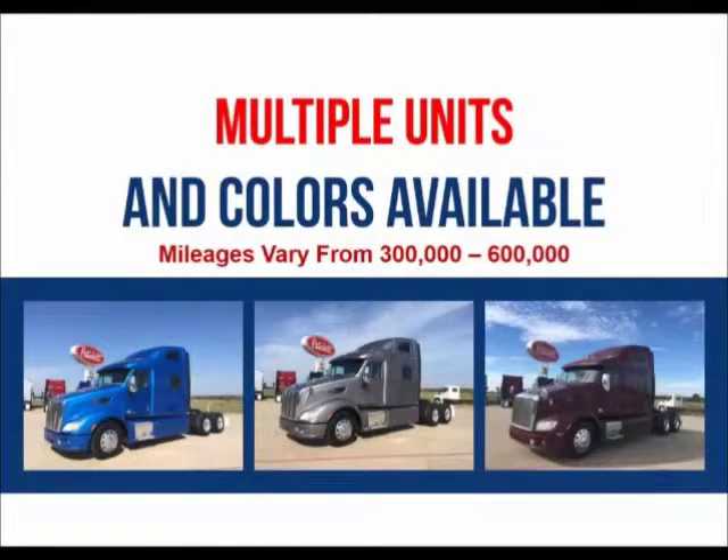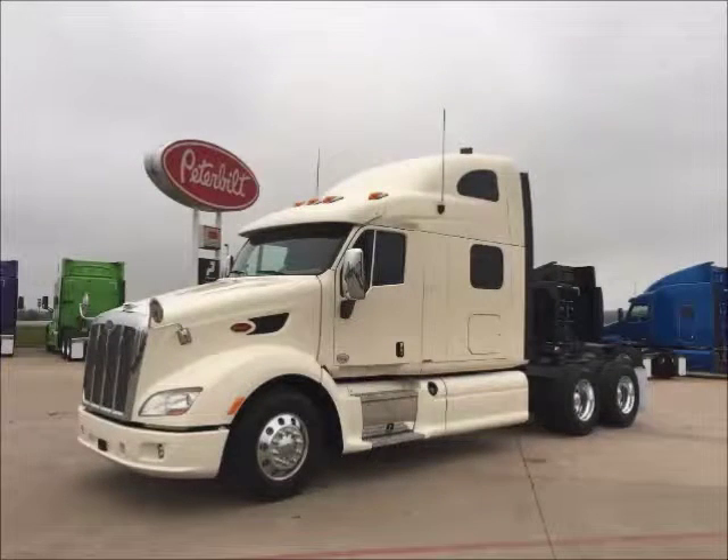Multiple units and colors are available. Mileages range from 300,000 to 500,000 miles. Financing is available for most buyers.